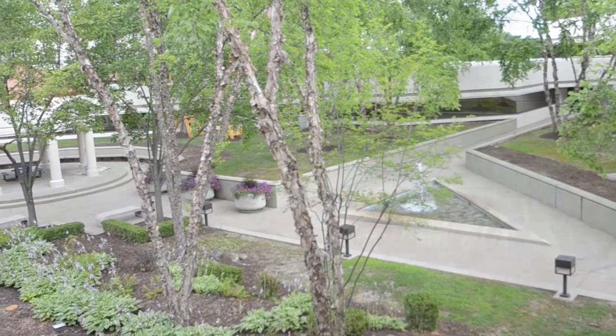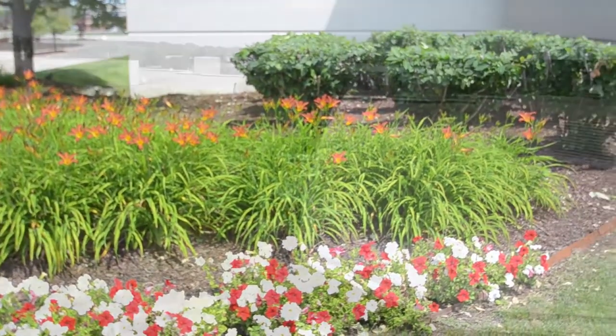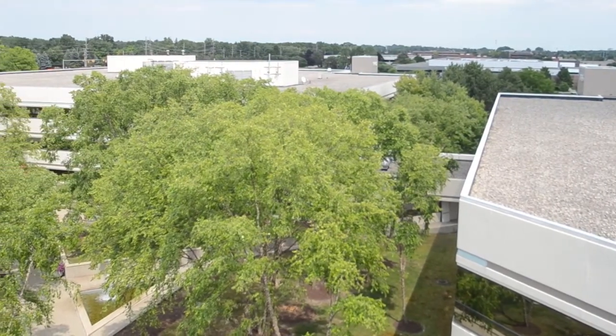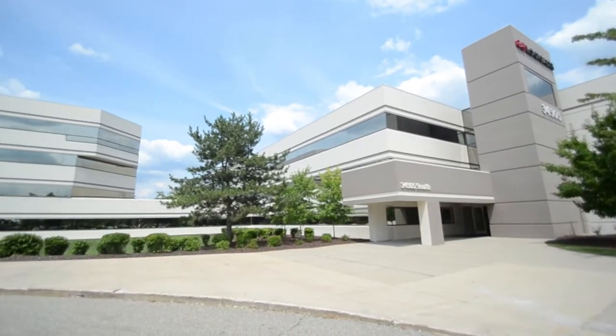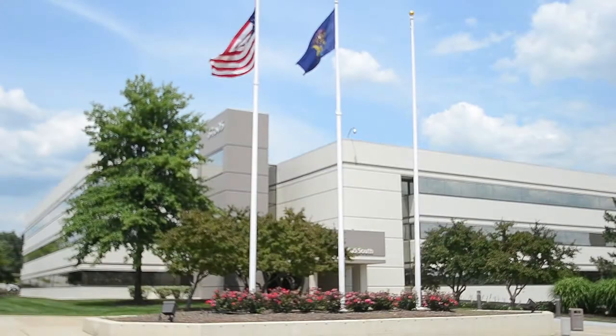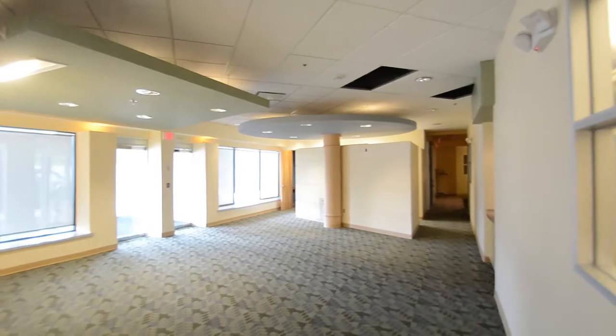The complex encompasses over 500,000 square feet. Spaces are currently available from 625 square feet to over 350,000 square feet, including 42,000 square foot floor plates with signage facing 696 for larger tenants. A corporate headquarters facility with visibility from I-696 and 12-Mile Road is also available.